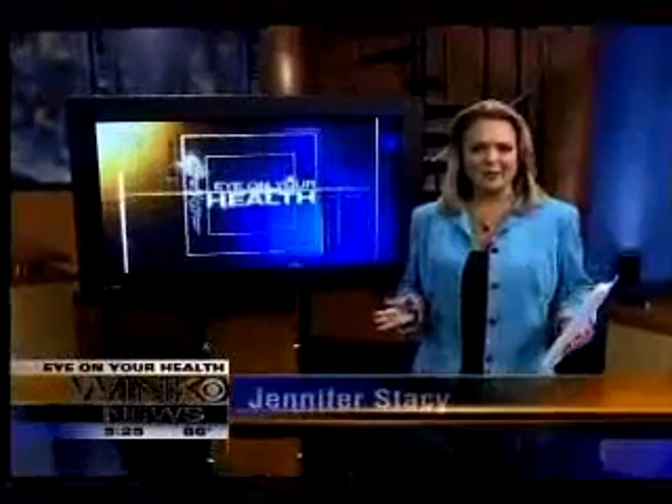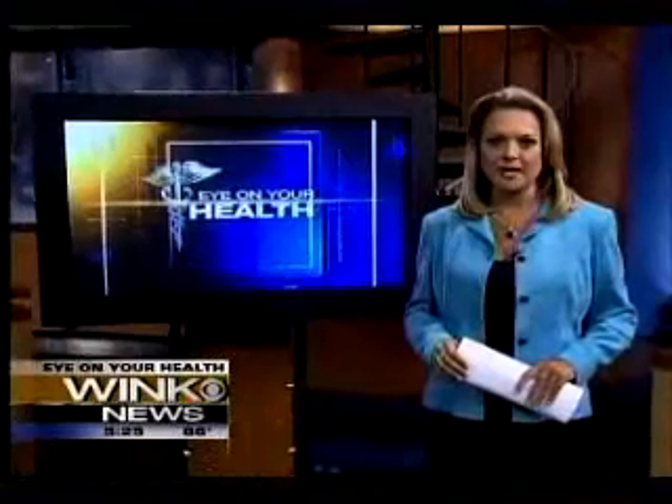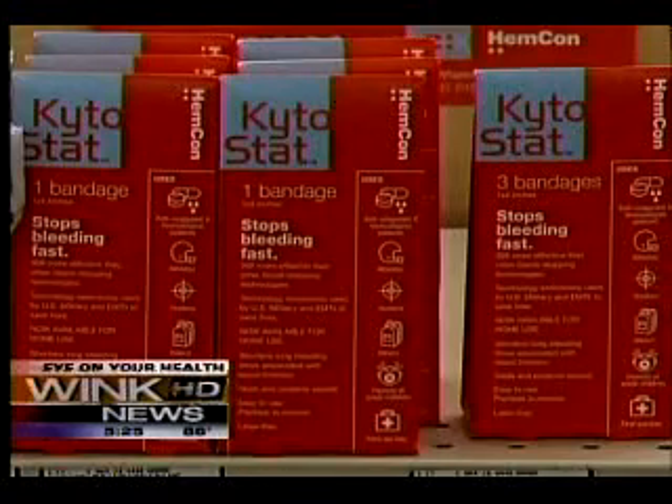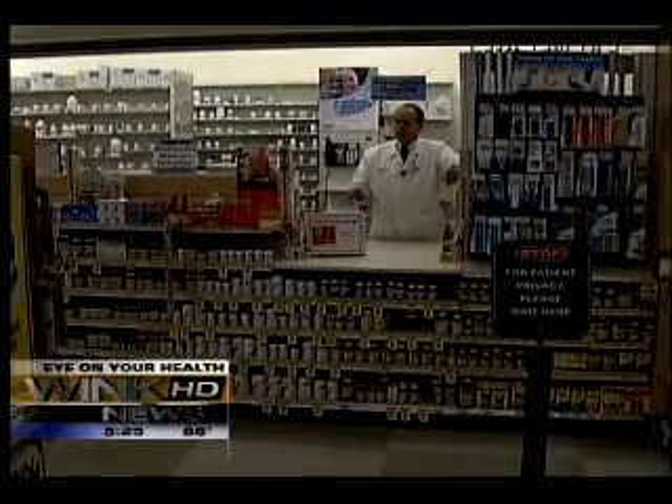The trusty Band-Aid is a fixture in our first aid kits, but it's not ideal when there's a lot of blood that just won't stop. To the rescue, a brand-new option that uses war-tested technology. Most bandages just protect a wound from dirt or debris — this goes one step further and actually stops the bleeding. It's saved many lives so far.